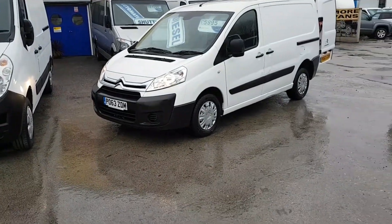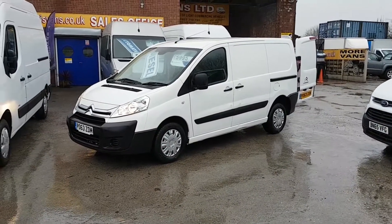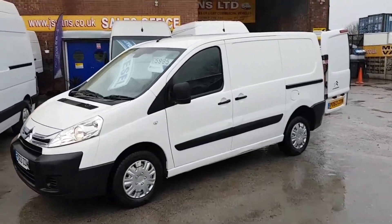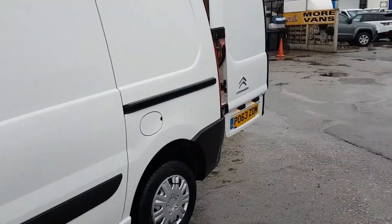Welcome to JNS Commercial Van Sales Limited. This one is the Citroen Dispatch short wheelbase, 2013, 63 reg. It's a one-owner vehicle, and it's in pure white.